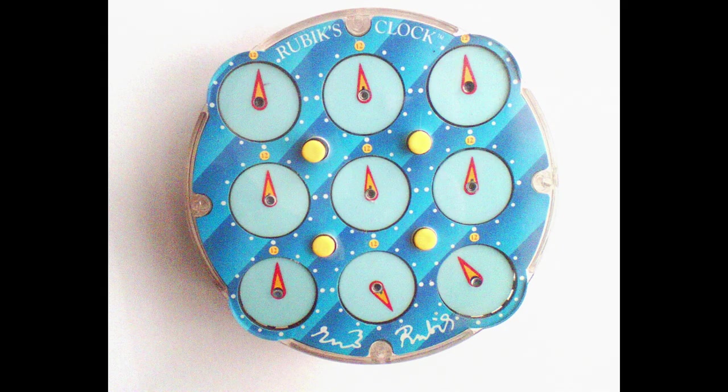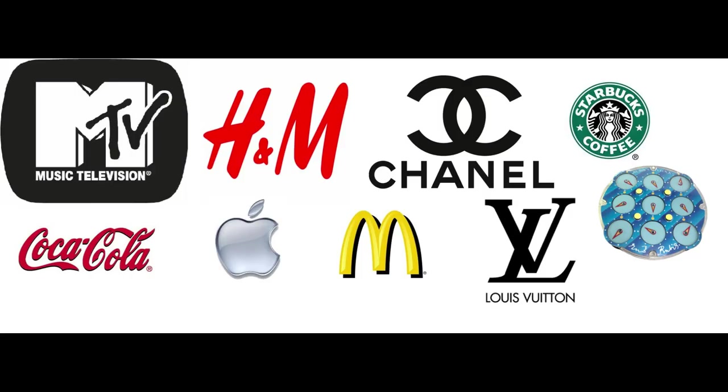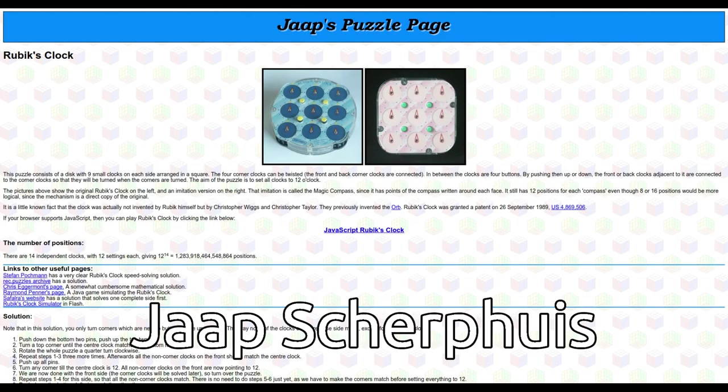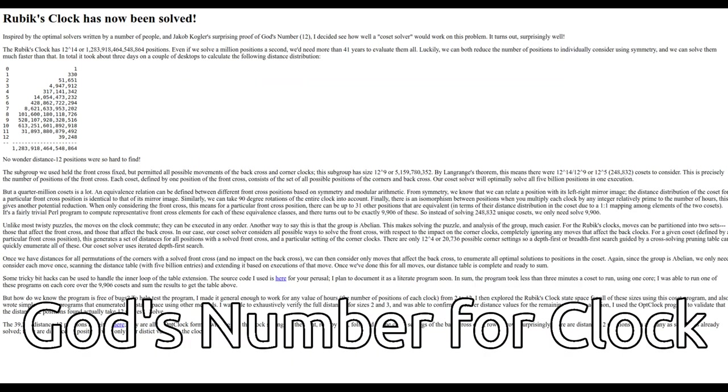I'm not going to say that much about the Rubik's Clock in this video, as it's still a relatively well known puzzle and even a WCA event. While it was marketed under the Rubik's name, there's already so much that has been said on the puzzle that there isn't really much more I could add here.